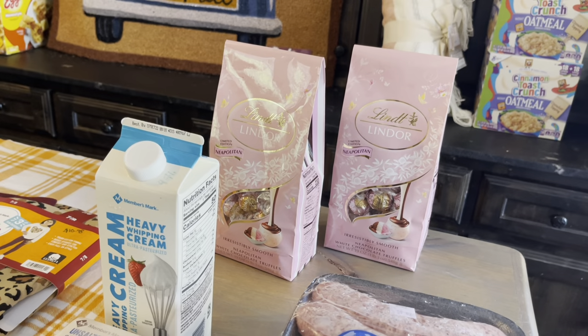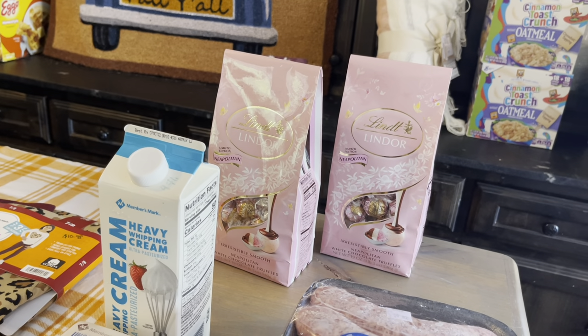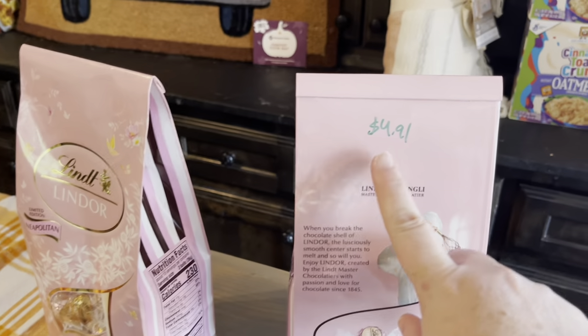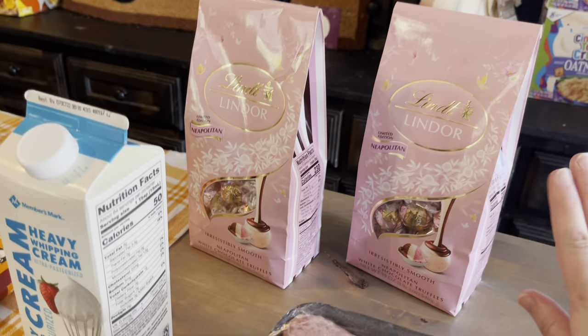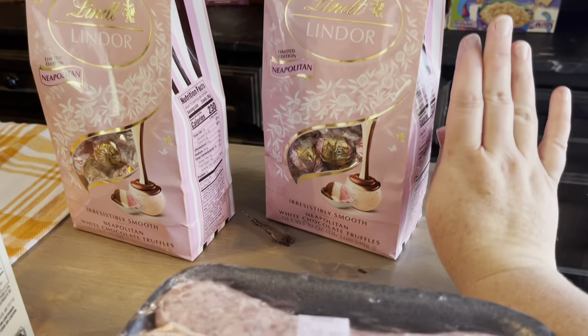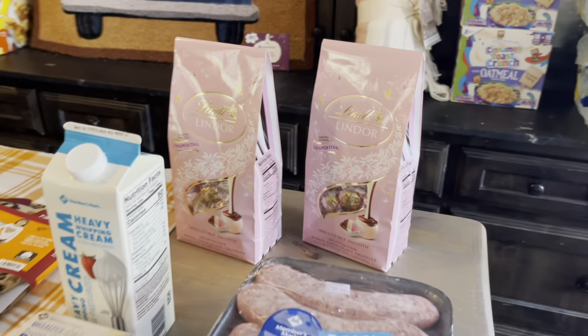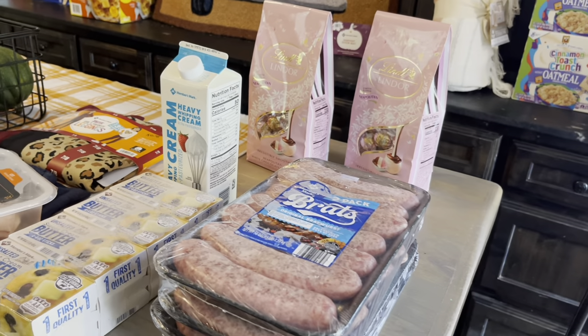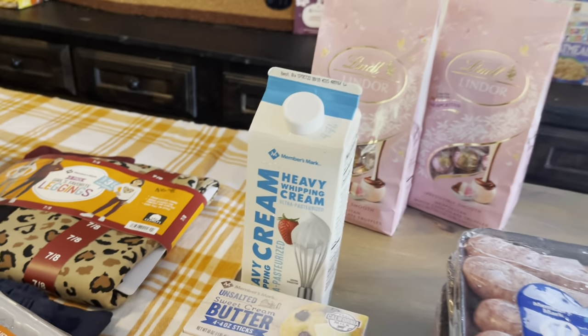Something else fun I found today — the Neapolitan Lindt Chocolates. This is the big bag, over a pound — it's a pound three ounces. These were on sale, only $4.91 a bag, which is really good for Lindor chocolate, especially a bag this size. So I got two, and my children are going to be so excited.